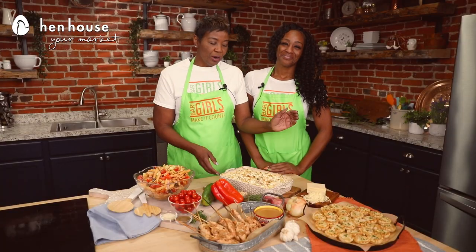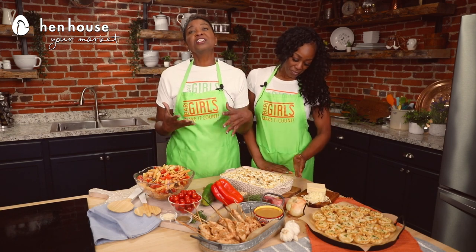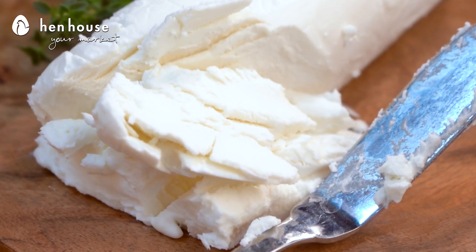Next up, we have our cauliflower goat cheese casserole. This is a simple but hearty casserole that has a good balance of cauliflower, sweet shallots, and tangy goat cheese. With this recipe, you'll want to remember to use a goat cheese roll as opposed to crumbles, and that's for better melting in your casserole.